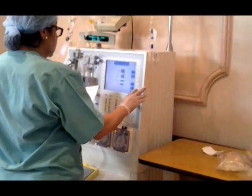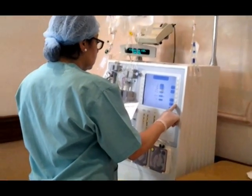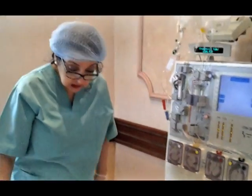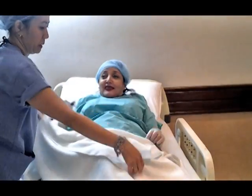Now I'm putting the dialysis into the machine. My hematocrit is around 40. Now I am ready to let Isabella begin.